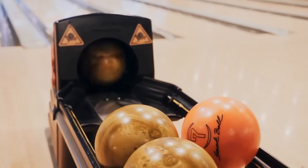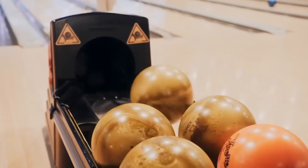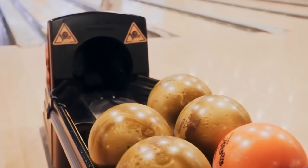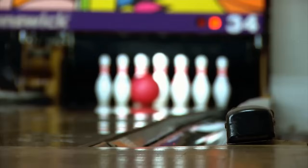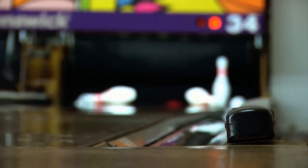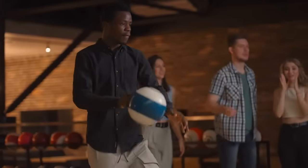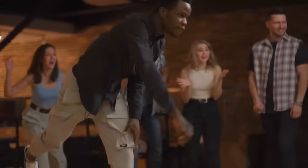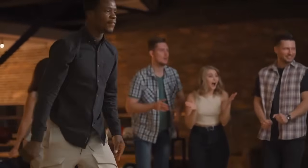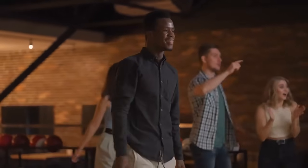So as we bid farewell to this journey through the annals of bowling ball history, let us carry with us a newfound appreciation for the craftsmanship and ingenuity that have shaped the sport we love. And as we step onto the lanes, let us do so with a sense of reverence for the unassuming sphere that holds within it the dreams, aspirations, and memories of countless bowlers around the world. For in the end, it is not the ball itself that matters, but the moments it creates — the strikes, the spares, and the shared laughter that remind us of the joy of the game.